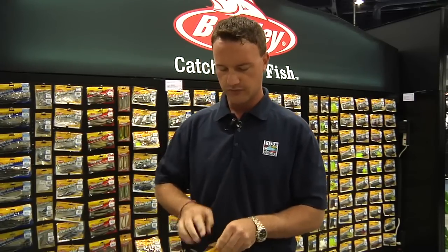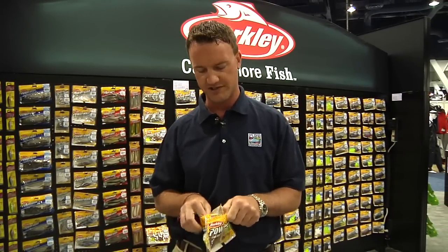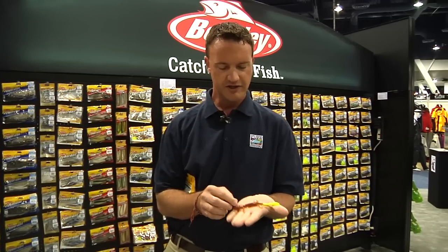The other one I want to talk about is the Crazy Leg Lizard. Now lizards are big business — we've had a six inch normal lizard for several years and it's been doing really well, but we wanted to extend that into our Crazy Leg family. The Crazy Leg Chigger Craw has been a huge success — won a bunch of tournaments and winning a bunch of money out there on the pro circuit.